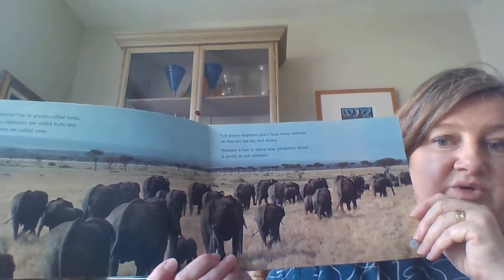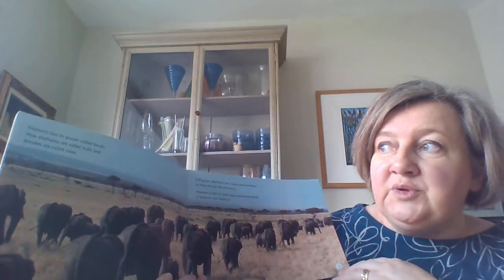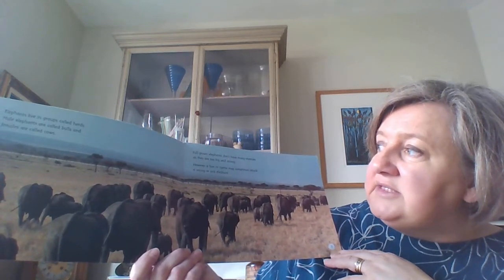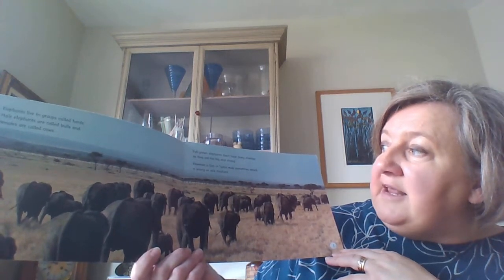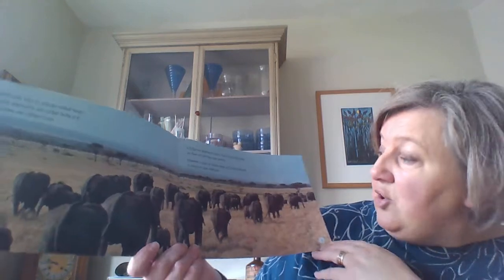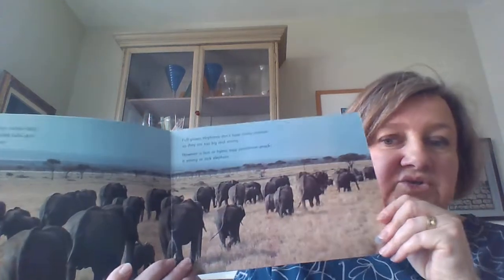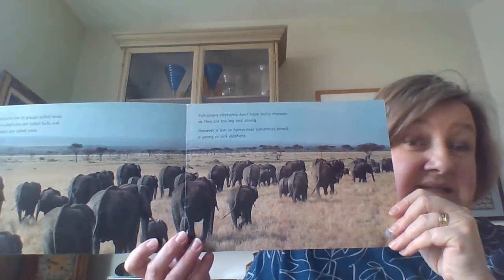Elephants live in groups called herds. Male elephants are called bulls and females are called cows. Full-grown elephants don't have many enemies as they are so big and strong. However, a lion or a hyena may sometimes attack if a young elephant or an older elephant is sick - if it's a bit weak and not quite as strong as the others, a lion might try and make it dinner.